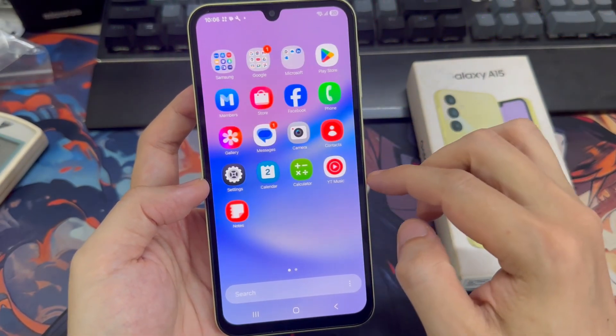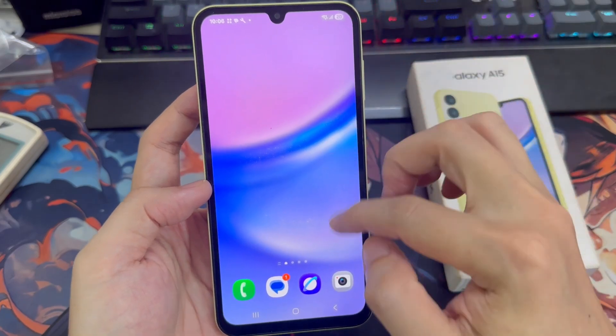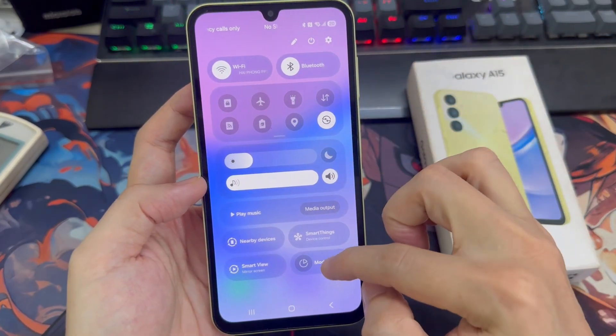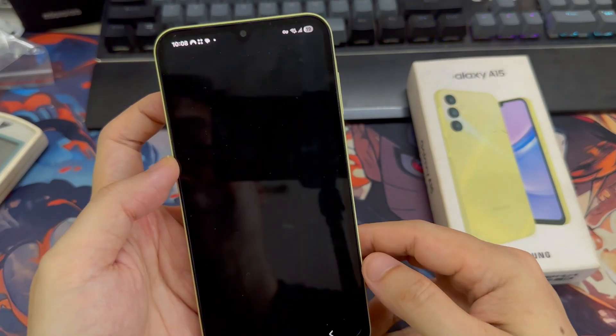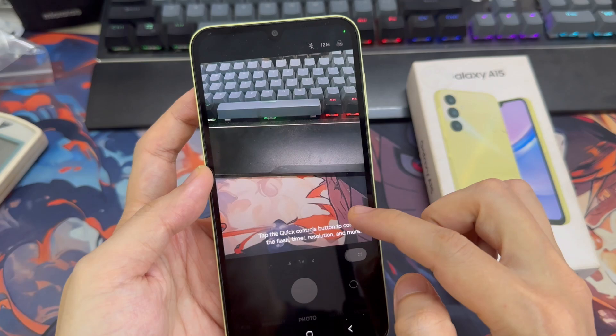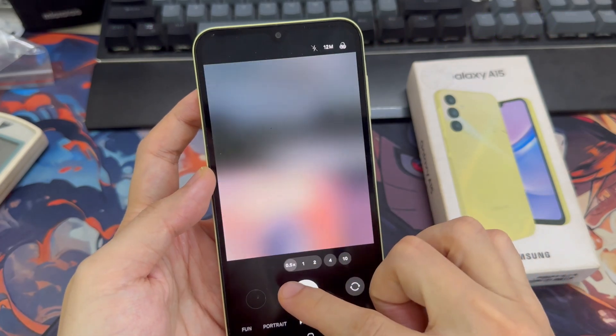The notification panel and control center have a brand new design. One UI 7 introduces updated icons for apps like phone, gallery, camera settings, and even stock watch. There's also a revamped camera app with a cleaner interface.